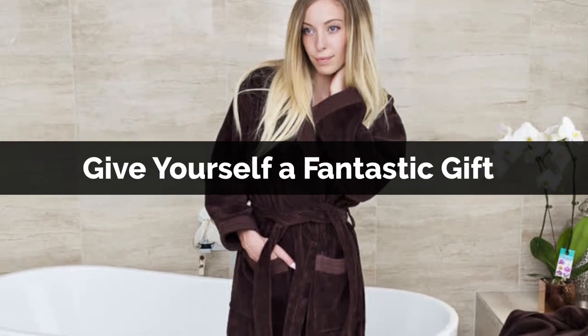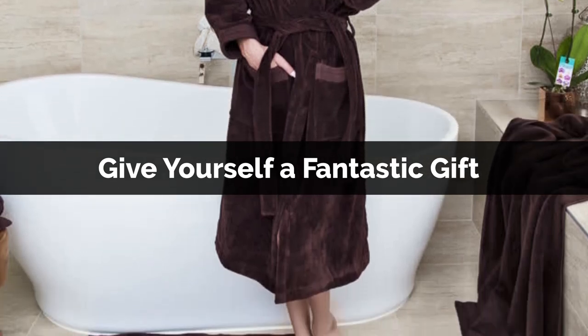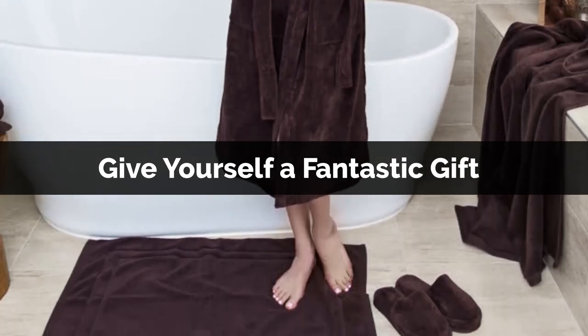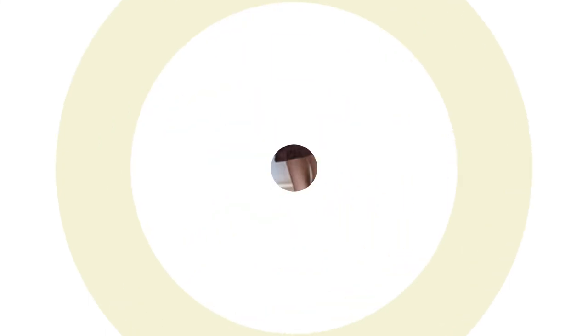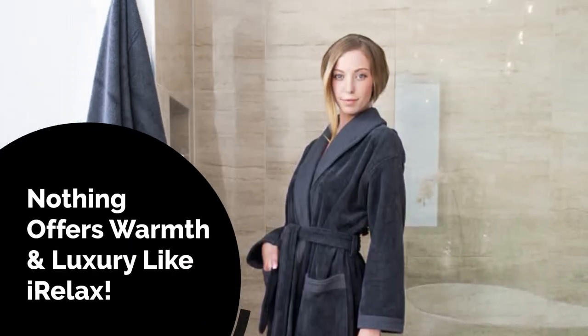Without breaching the budget, give yourself a fantastic gift, or get it for your loved one, a friend or maybe your boss to score some points. Buy with confidence, because nothing offers warmth and luxury like iRelax.